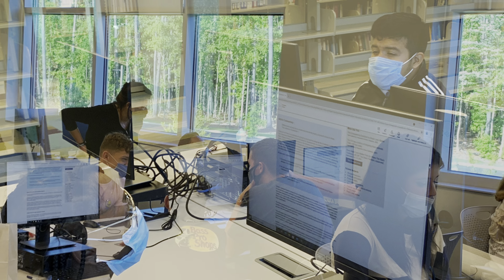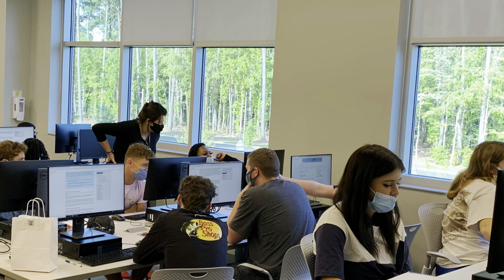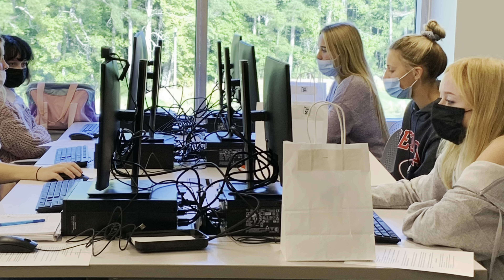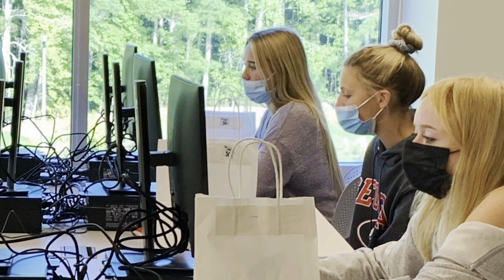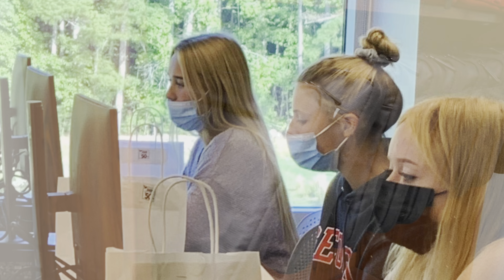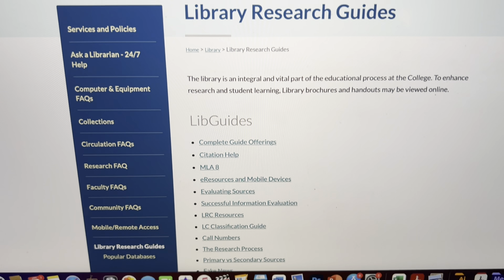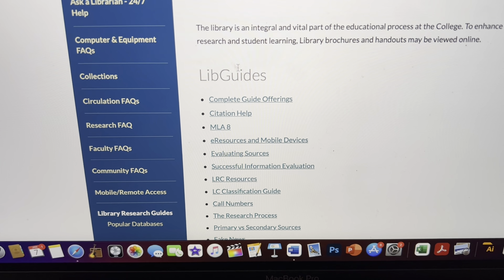If you need to use a computer, you can log on to one of our 23 desktops using your MyESCC credentials. These computers are connected to a printer in the copy room that is available for student use — you can use it to print, copy, or scan documents. We also loan HP Chromebooks and Verizon Jetpack hotspots so you can work from home.